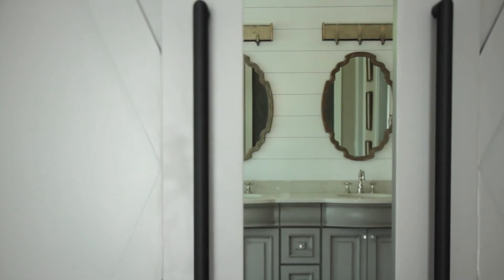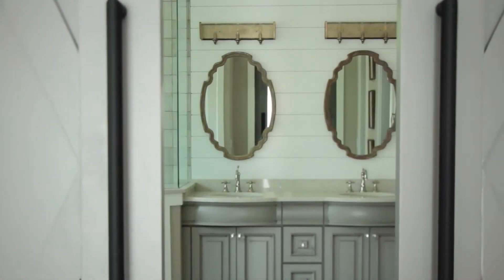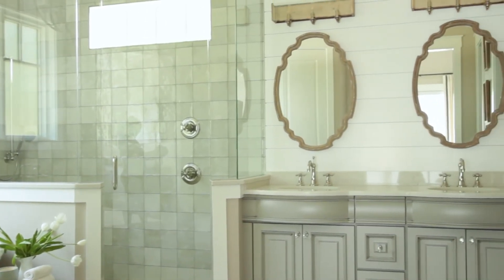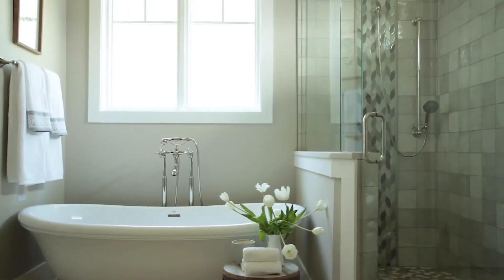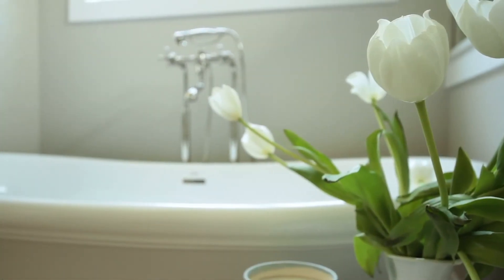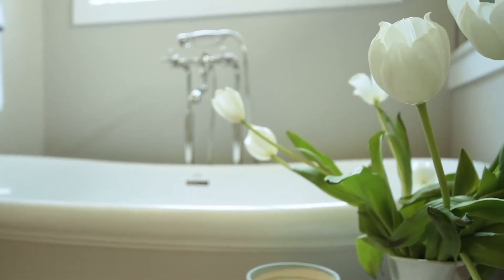It opens up with the barn doors into this gorgeous, beautiful mixture of rustic and luxury in the master suite bathroom with the tub. The tub is a freestanding tub, which I'm in love with, and it also has the air jets. They have advanced so much that you can't even tell — it's not the type that so many people didn't like from years past. It's really advanced, and you really need to check those out. It's pretty amazing.